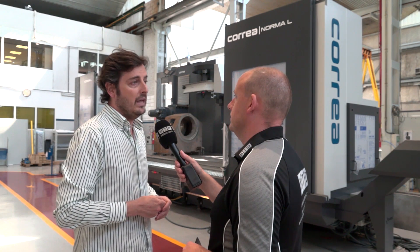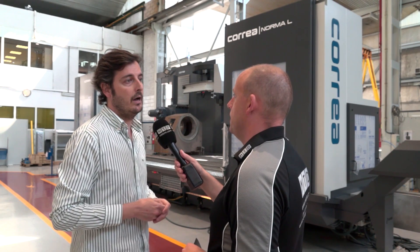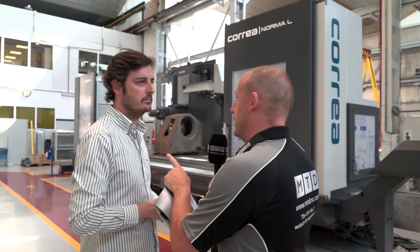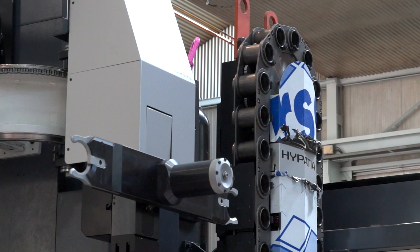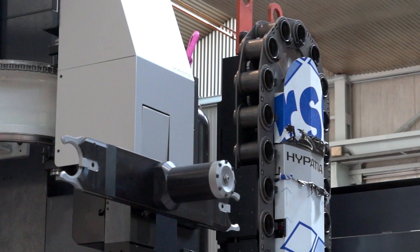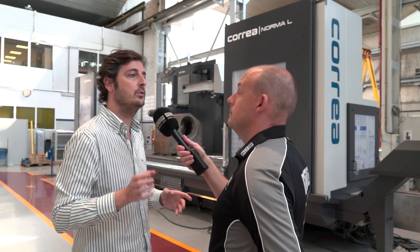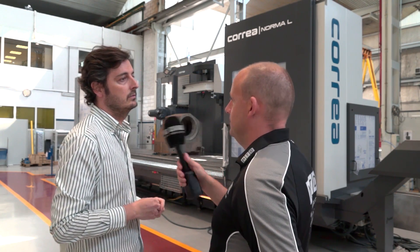Can you have integrated rotary tables? Absolutely — we can integrate a rotary table at the same level as the block table for complete integration. We've done two integrated tables, and some customers want rotary tables at both ends with a block table in the middle. For the tool changer, it's the same as the Norma: 30, 40, or 60 tools, up to 80. One consideration: the tool changer is attached to the column, and since the column moves on the Norma L, this affects the system — whereas on a moving table machine the column and tool changer are both fixed.